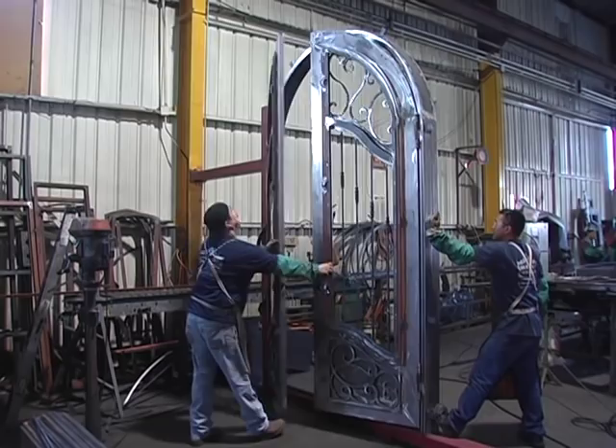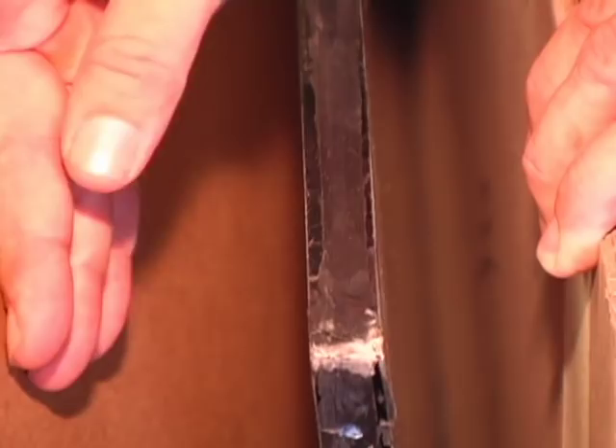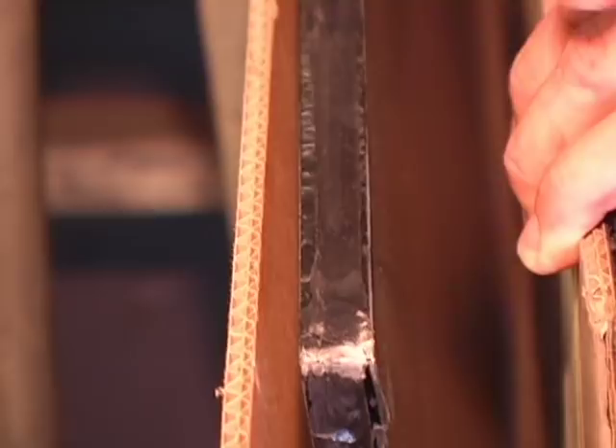As you can see, this is the thickness of the glass — three-quarter inch dual pane tempered insulated glass. Even though your door is iron, it is a fully energy efficient door.